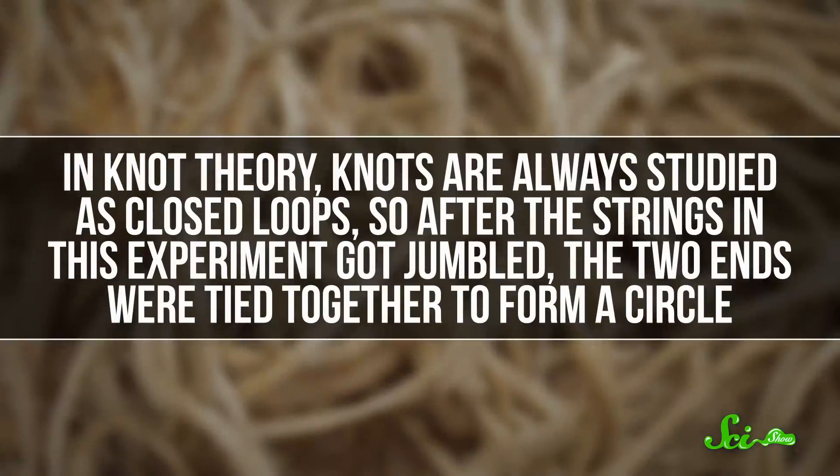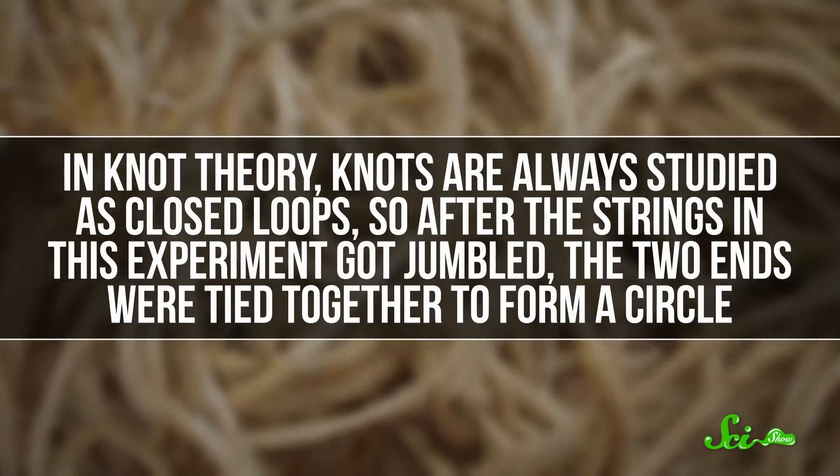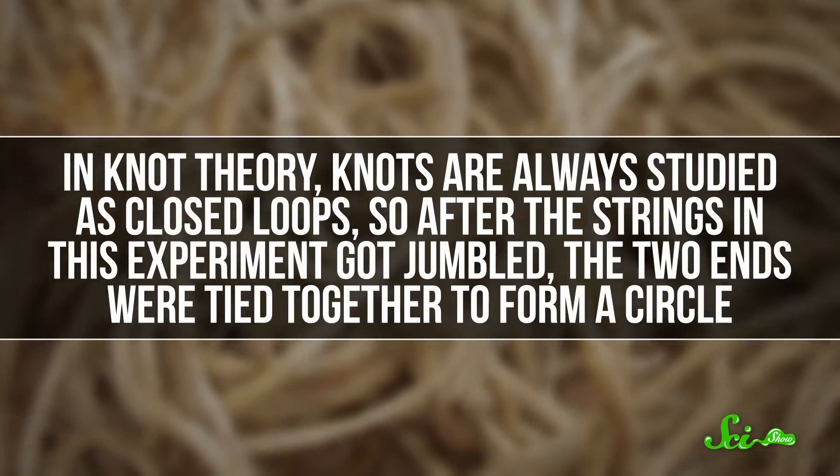Knot theory has all sorts of applications, from physics to biology, but it's also good for just understanding how and why stuff gets tangled up. In knot theory, knots are always studied as closed loops. So after the strings in this experiment got jumbled, the two ends were tied together to form a circle.